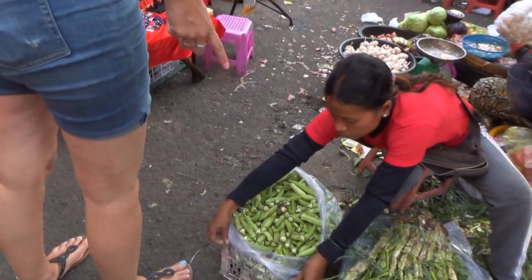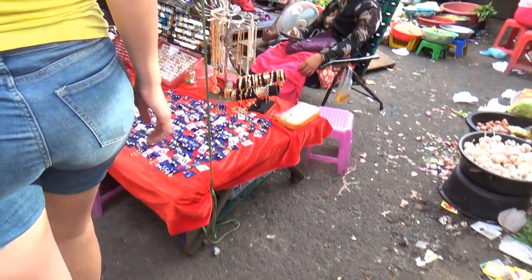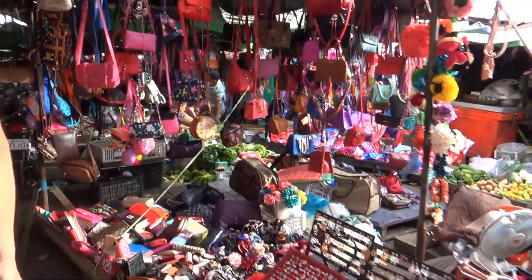Okra! Tastes good if you cook it up properly. I had fried okra once in Beijing — never had it before. It was really good.